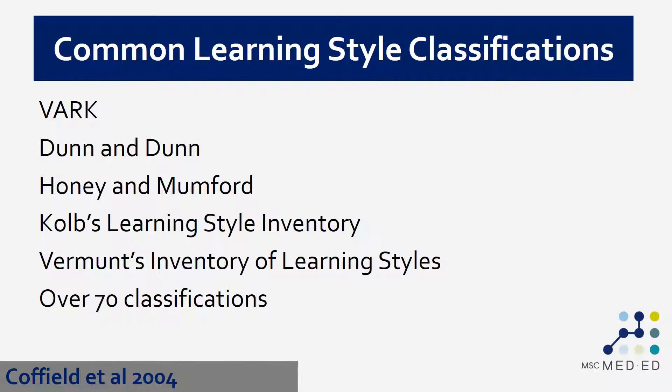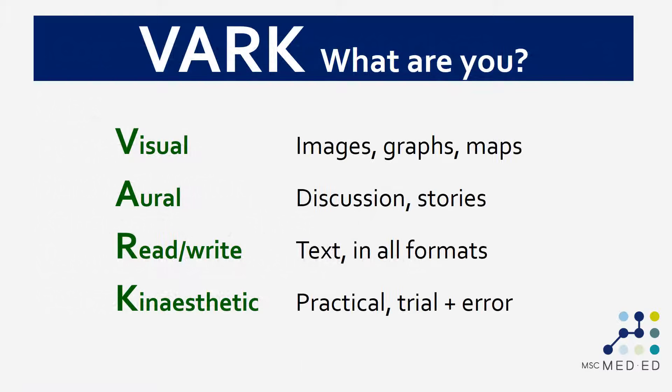There are lots of learning styles classifications — more than 70 of them — and here's a list of some of them, most of which will be familiar to you: VARK, Dun and Dunn, Honey and Mumford, Kolb, and so on. Throughout this video we're going to use VARK as our framework for explaining learning styles theory. VARK classifies people into one or more of the following styles: visual learners apparently prefer learning through images, graphs, and maps; auditory learners through auditory information; read-write learners through text in all formats; and kinesthetic learners prefer to pick up things and play with them.